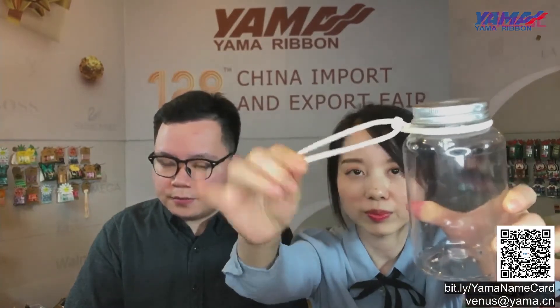Next we are going to show you the paper rope. Paper rope is softer than paper ribbon, and it's widely applied on carrier bags. You can also use it for DIY, like this — decoration of a bottle. And next, this is also a paper ribbon and paper rope.